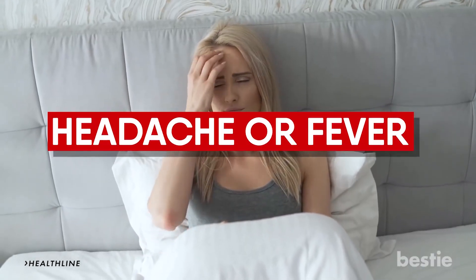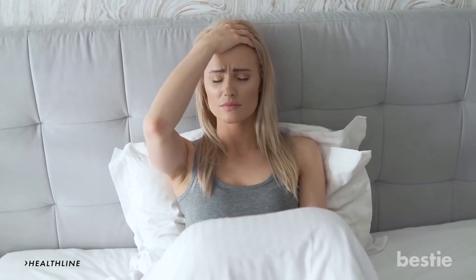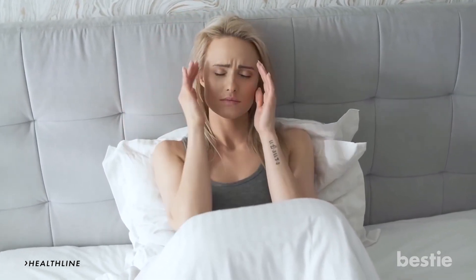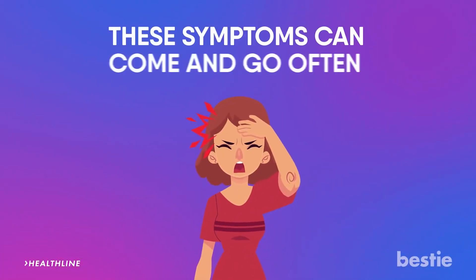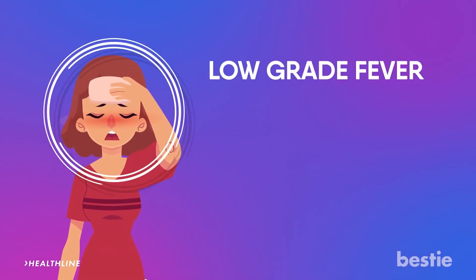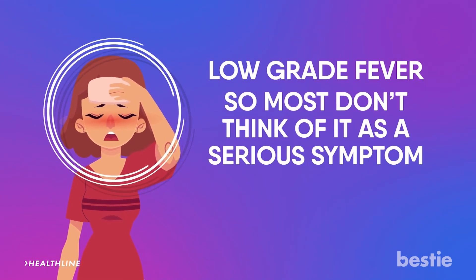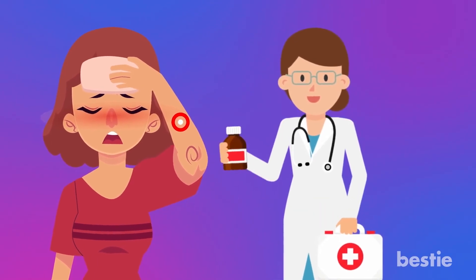Headache or fever. While headache and low-grade fever are listed as some symptoms, they're very unique and don't always occur in the same way for different people. To make things even more difficult, these symptoms can come and go often. When fever comes along, it's usually what's called a low-grade fever, so most don't think of it as a serious symptom or might not see it as a red flag. However, when accompanied with some of the other more common symptoms already mentioned, it could be something more serious and you should probably get it checked out.